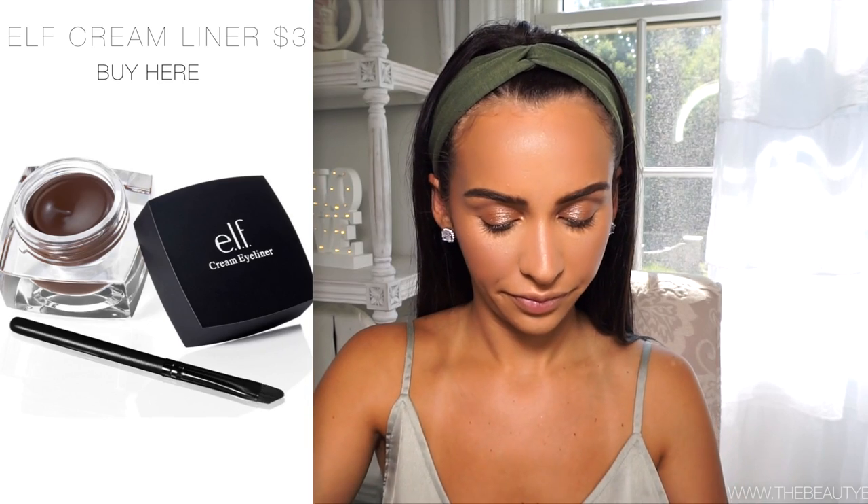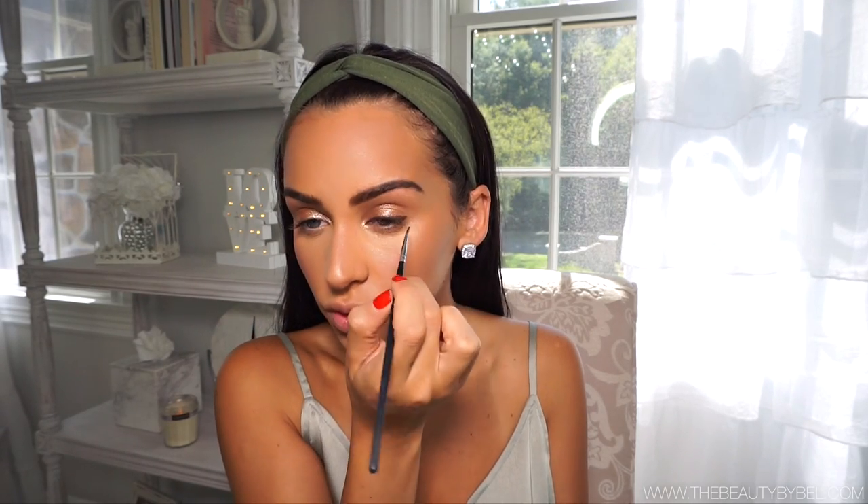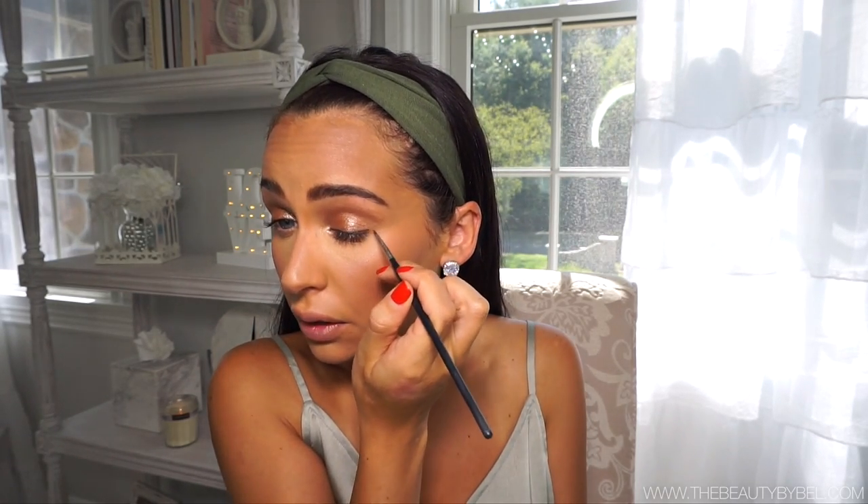Since we're sticking with just drugstore for the eyes, I'm going to be using this brown gel liner by ELF - it's called Coffee. You guys can use a black one if you prefer, but I figured brown's a little bit lighter for school and an everyday type of look. It's a little baby wing.